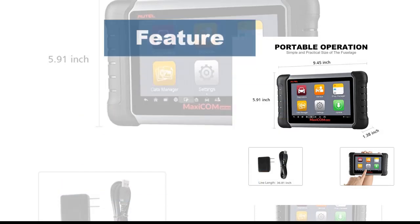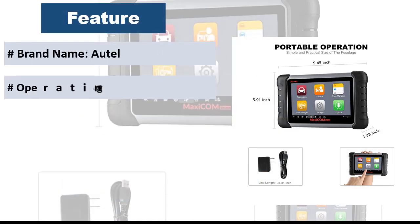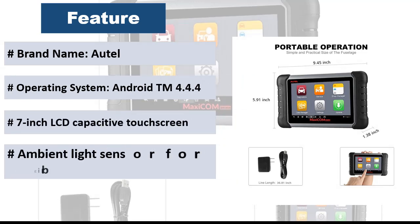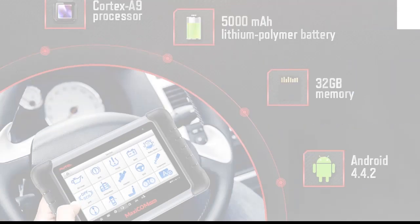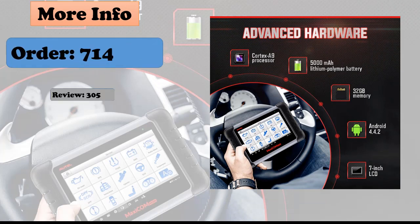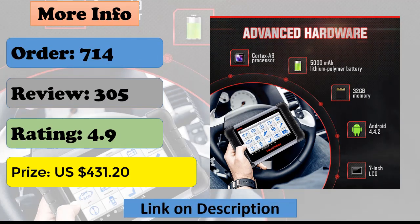At Number 1: AutoMaxicum MK808 is an advanced tablet scan tool based on the Android operating system. Consisting of MD802 and MaxiCheck Pro, this OBD2 scanner's advantages lie not only in its comprehensive functions including full systems diagnosis, all OBD2 functions, and various reset features — oil reset, EPB, ASBMS, TPMS, DPF reset — but also in its excellent performance in advanced hardware for faster and more accurate diagnosis.